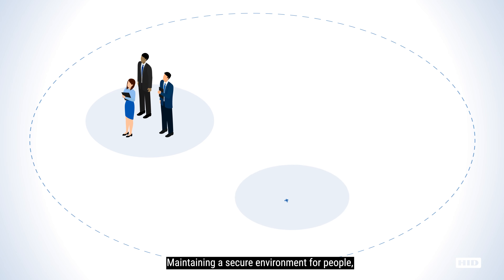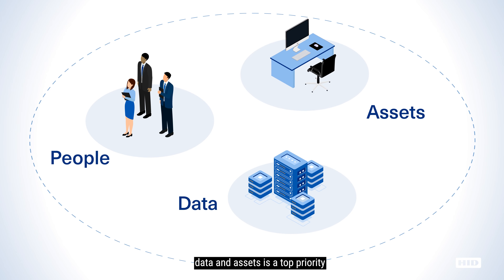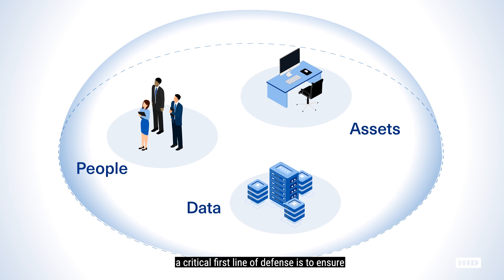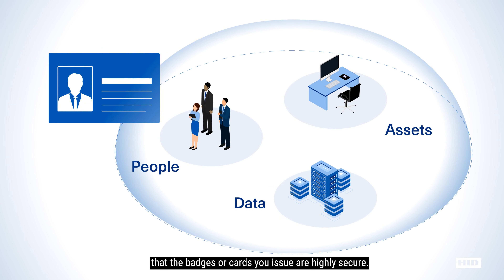Maintaining a secure environment for people, data, and assets is a top priority for every organization in today's world. With ever-increasing security threats, a critical first line of defense is to ensure that the badges or cards you issue are highly secure.